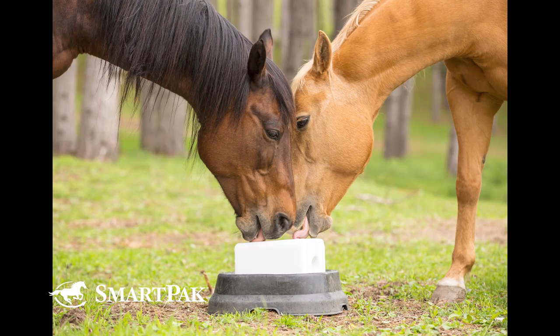Even just top-dressing with loose salt, sometimes it falls to the bottom of the pan or the horse doesn't like it. A lot of people say they'll just set out a salt block — one of those big 50-pounders — but those are made for cattle's rough tongues. Some horses lick them just fine, but even those horses, you don't know how much they're licking or if it meets their full requirement. And some horses just won't lick them, so they're not getting their daily requirement.